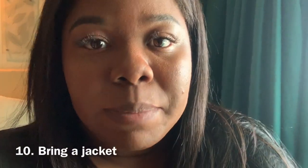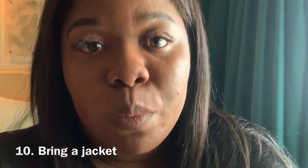Another tip: bring jackets. I know it's summer and you're thinking it's going to be super hot, but there are times where it is extremely cold and you're going to need it. I am so grateful that I brought a jacket when I went to visit the catacombs because I would have suffered if I did not — it was freezing in there.